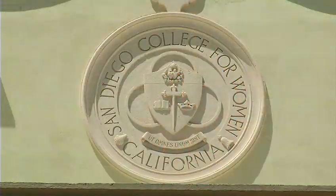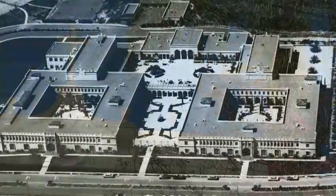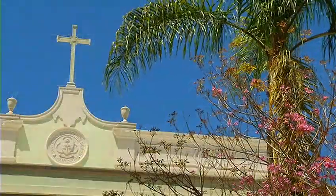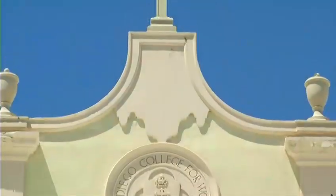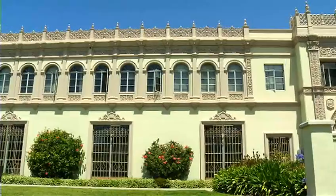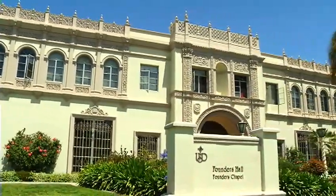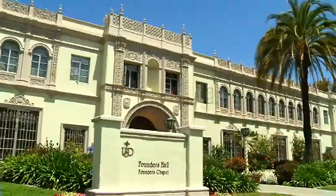Founders Hall, originally the site of the College for Women, was founded in 1952 by Mother Rosalie Hill. Inspired by San Diego's Catholic and Spanish history, Rosalie Hill modeled the college after the University of Alcalá de Henares in Spain. The 16th century Spanish Renaissance architecture continues to inspire each building on our ever-growing campus. You can see it everywhere.